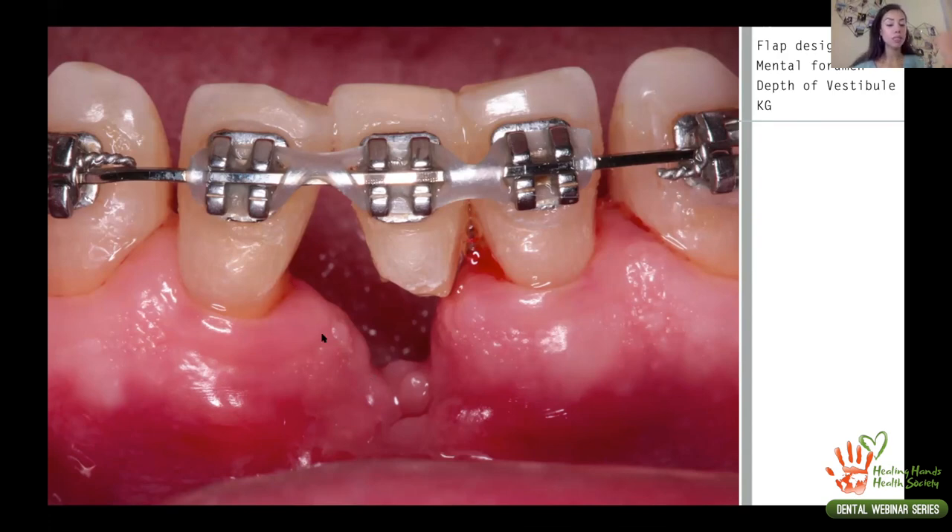For the incision design, we would normally go in the middle of the crest, but I placed it slightly more lingually so I could incorporate all the keratinized gingiva into the flap. We also had to consider the mental foramen, located between the premolars, so we didn't want to extend the flap too much. If the patient has adequate vestibular depth, we can do a more conservative flap because there will be enough flap movement. In this case, depth was adequate.